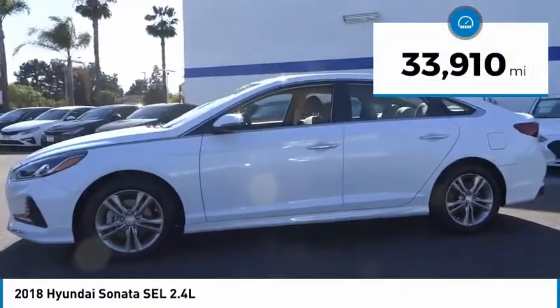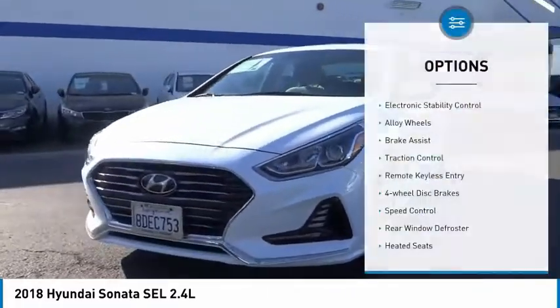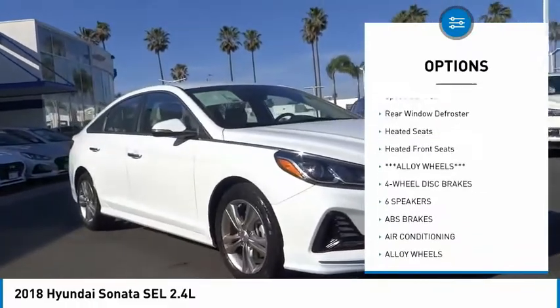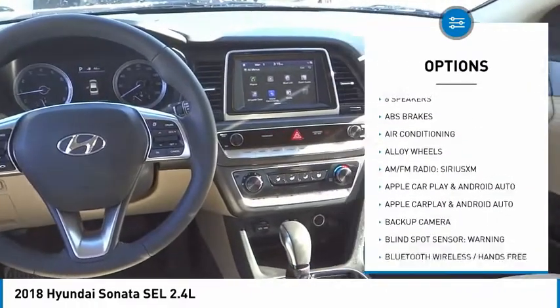This vehicle has less than 35,000 miles. Here are some of this vehicle's great options: electronic stability control, alloy wheels, brake assist, traction control, remote keyless entry, four-wheel disc brakes, and speed control.